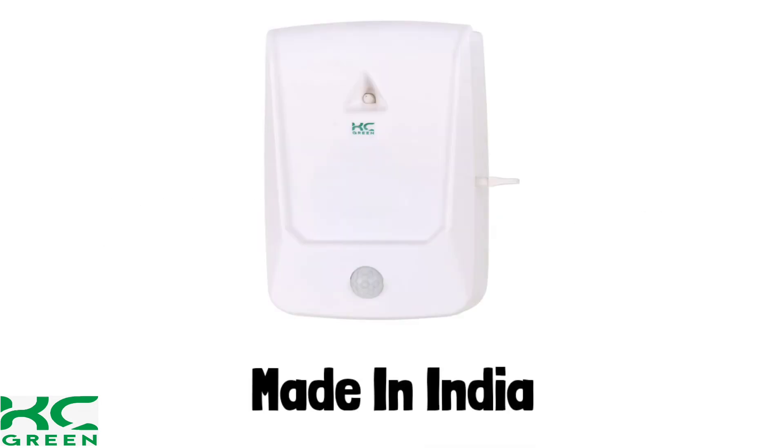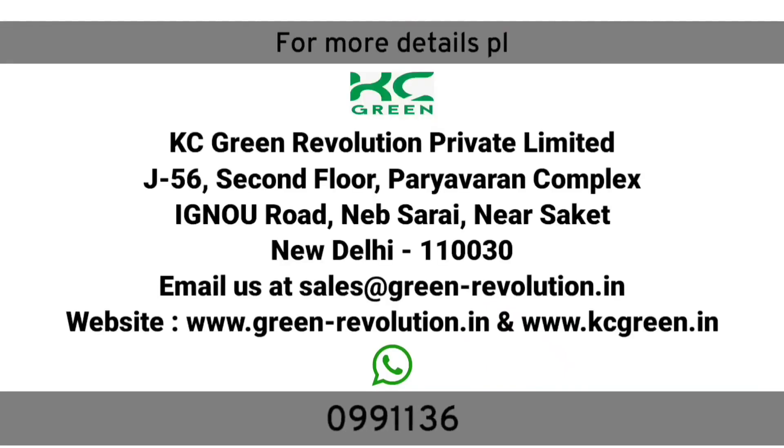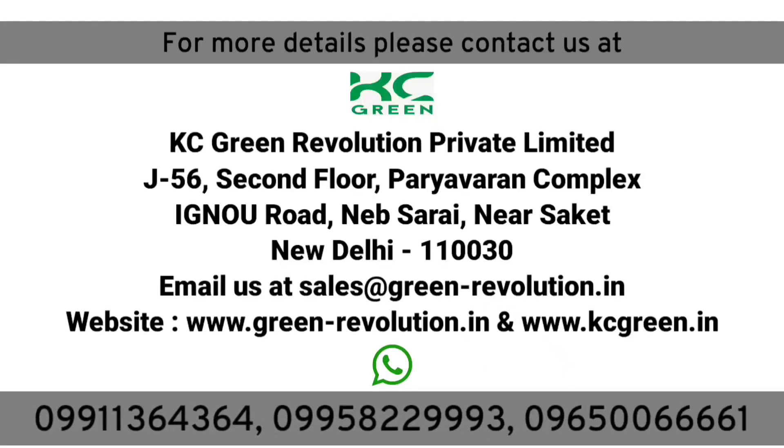Made in India. For more details, you may call us at 9911-364-364.